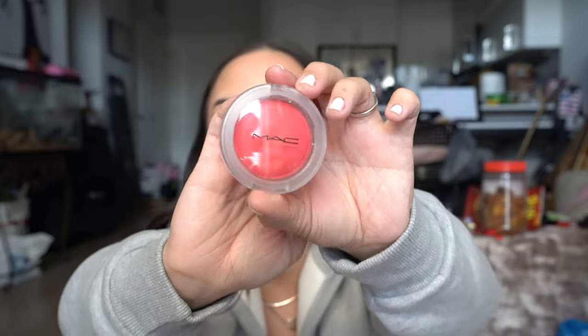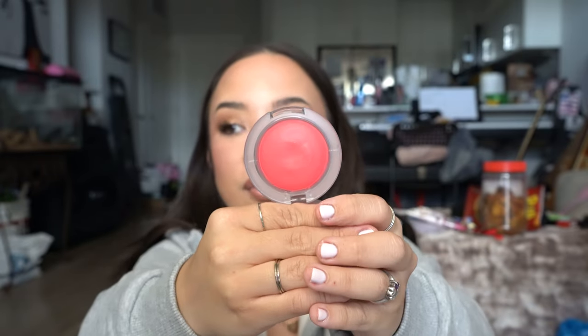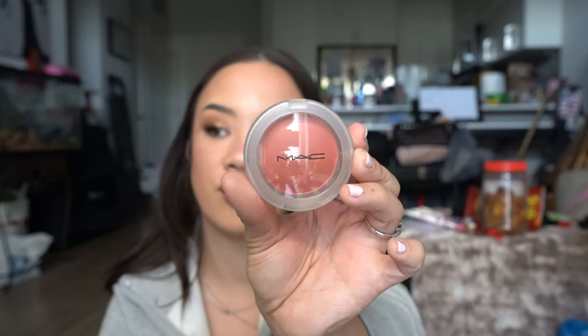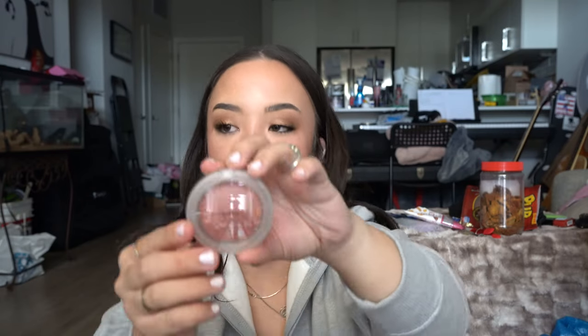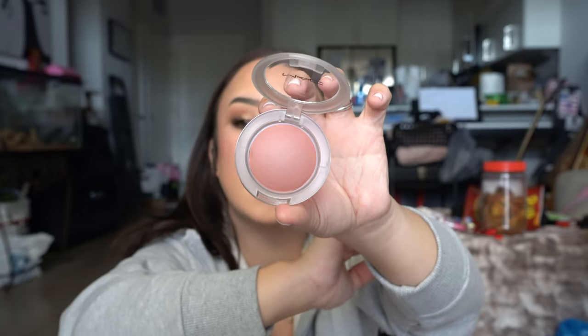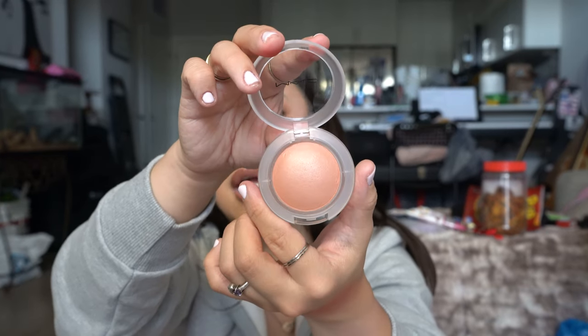This is the first shade I have, which is Heat Index. This is a very powerful bright shade, as you can see. And then we have the shade Grand, which is very beautiful — I actually haven't swatched a lot of these because I just got them. And then we have the shade Blush Please. Another very stunning shade. And then I have the shade Cheer Up. And then lastly, we have the shade So Natural, which looks like this.